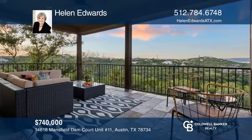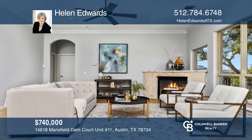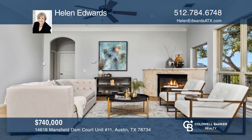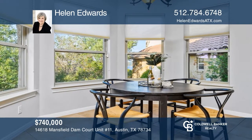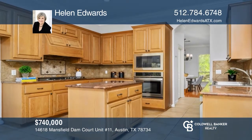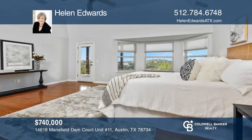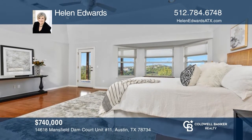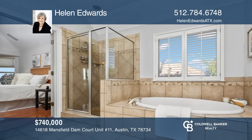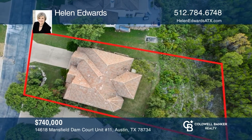This villa is positioned to allow for privacy and stunning views of Lake Travis and the Texas Hill Country. The private, gated, upscale community boasts multiple trails. Commander's Point is located close to Mansfield Dam Park on Lake Travis. The unit has two living areas and two dining areas, along with a well-appointed kitchen, four bedrooms, and three full baths. The home is zoned to the award-winning Lake Travis Independent School District.